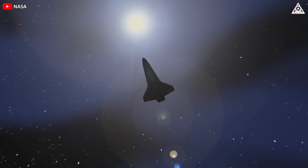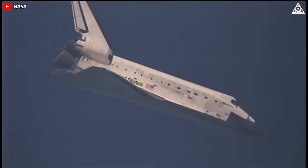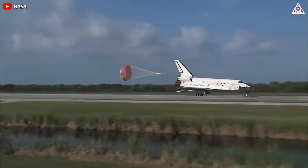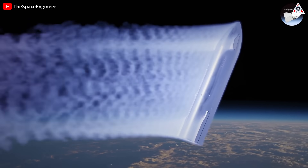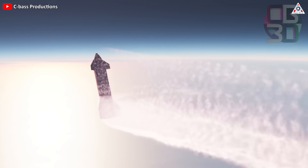The most dangerous part of spaceflight is leaving Earth — the launch. The second most dangerous part is when a spacecraft has to decelerate and survive the fiery heat of re-entry while returning to Earth. Objects coming back from space are traveling at many times Mach speed, faster than the speed of sound, and as they do, they're compressing the air in front of them.